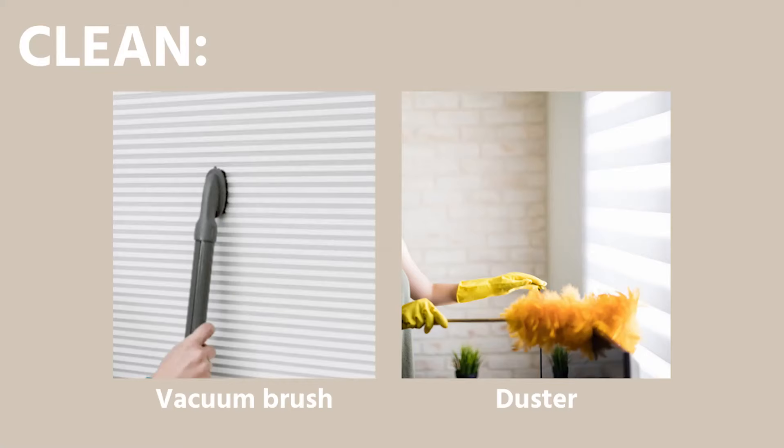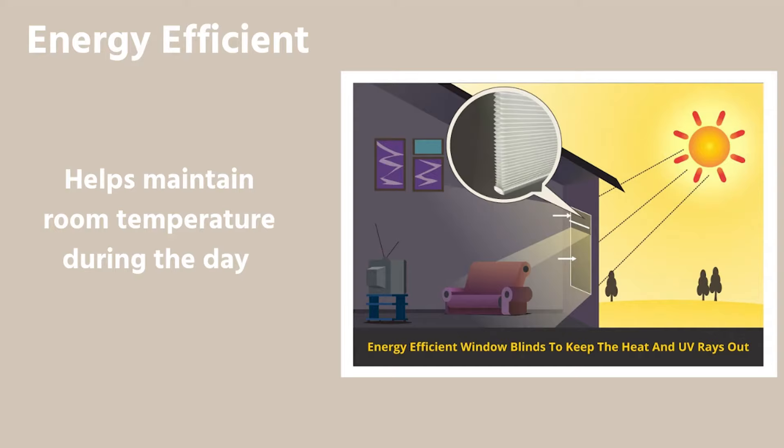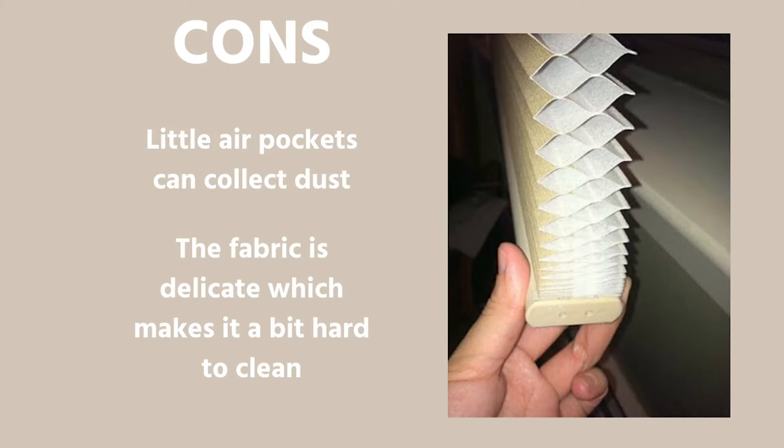To clean a solar shade, it's very similar to the other shades — use a vacuum brush or a duster. The last shade is called a cellular shade. It is basically two pieces of fabric folded together, creating little air pockets. Since it has double fabric and these air pockets, it traps air, which makes it very energy efficient. It's also the safer option if you have kids or pets. It can be motorized and connected to your Alexa or Google. A cellular shade is not super easy to clean due to the delicate fabric used.